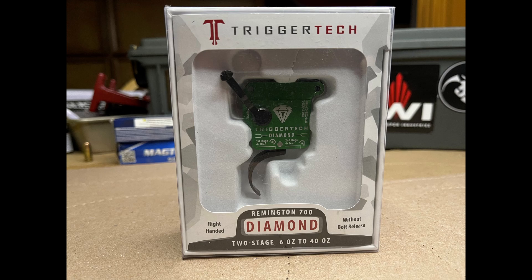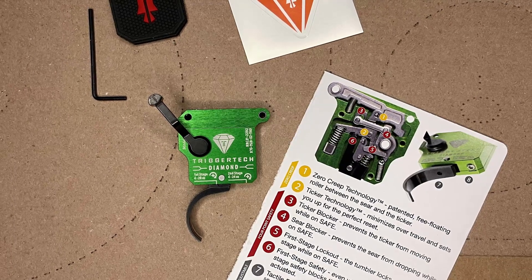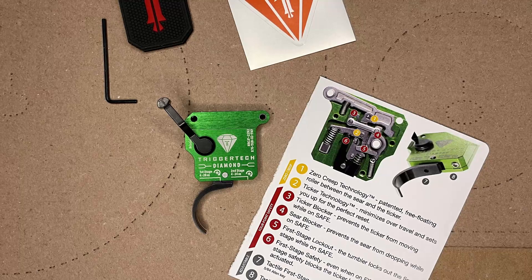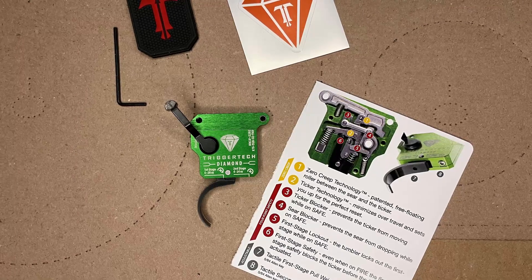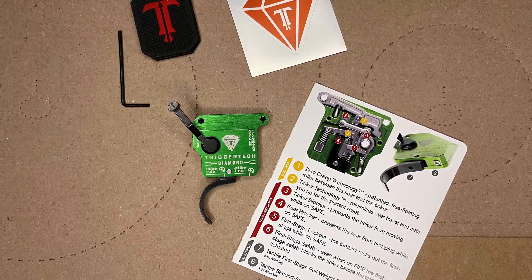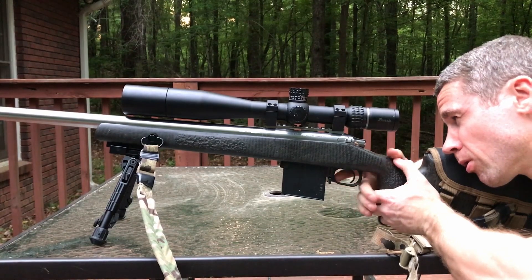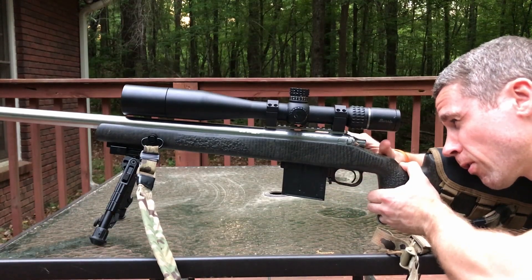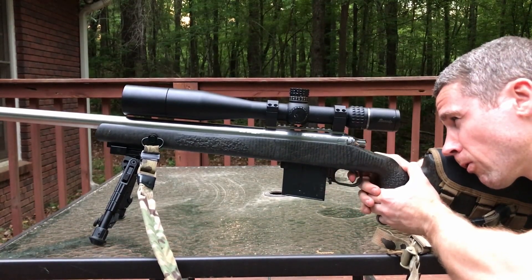I went with the TriggerTech Diamond Trigger — it's a two-stage model, and I like the Pro Curve opposed to the Flat Trigger. This Diamond Trigger from TriggerTech is fantastic. The first stage is anywhere from 4 to 20 ounces, it's adjustable, and the second stage is also 4 to 20 ounces — so stacked, you're going from 8 to 44 ounces depending on how you adjust it. The over-travel is sub-10,000ths, so it essentially has no over-travel. It comes with a lifetime warranty and it's a bomb-proof trigger that a lot of the pros are using.